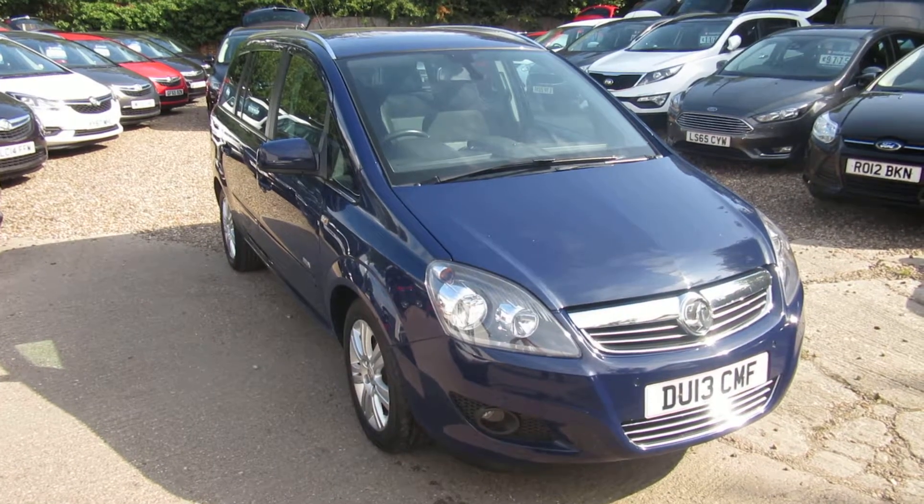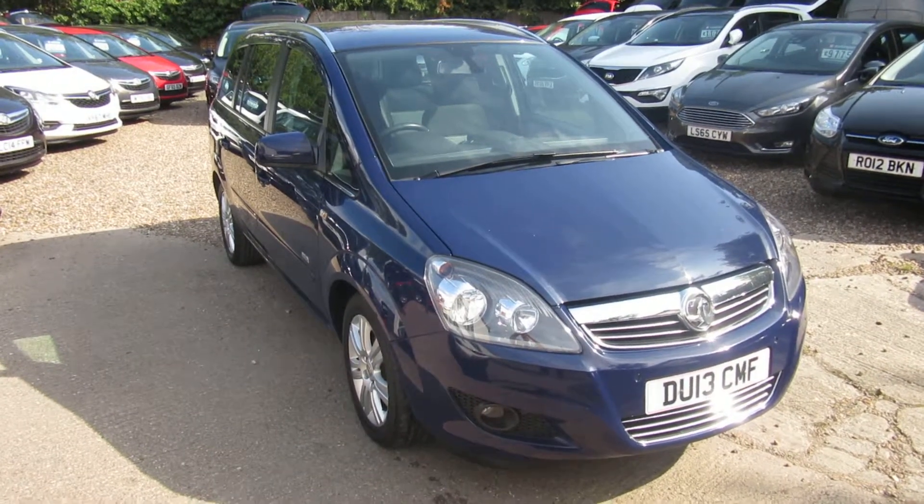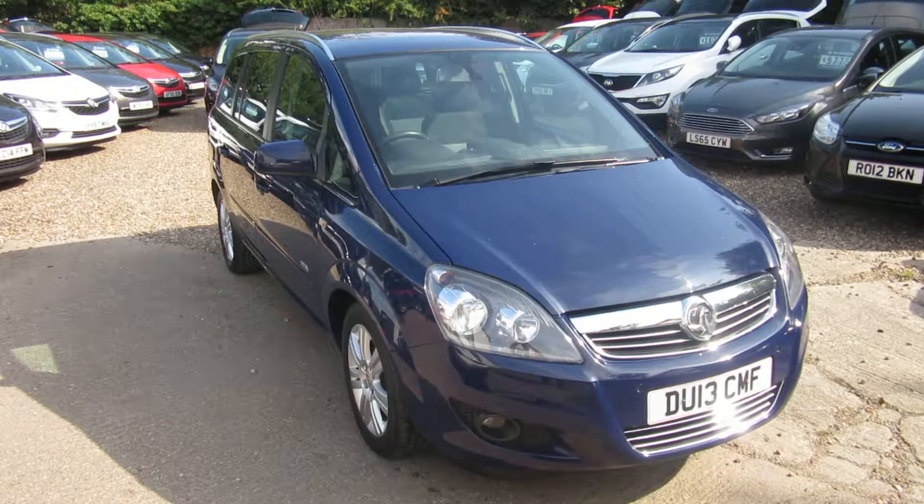We're down in Windlesham. But if you like this car, don't hang around. Bye for now!